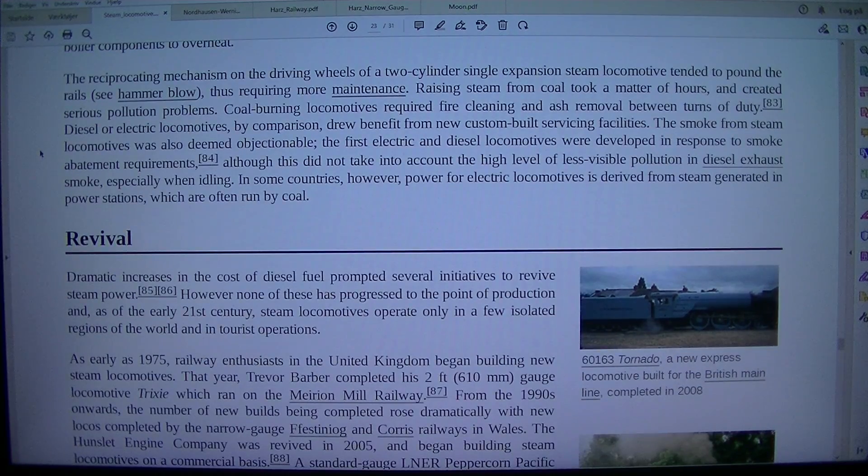The reciprocating mechanism on the driving wheels of a two-cylinder single-expansion steam locomotive tended to pound track, requiring more maintenance. Raising steam from coal took a matter of hours and created serious pollution problems. Coal-burning locomotives required fire cleaning and ash removal between turns of duty.